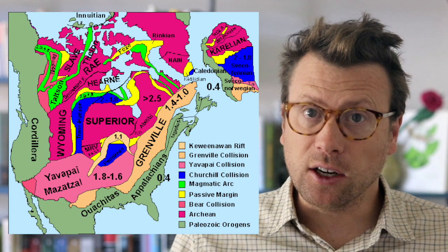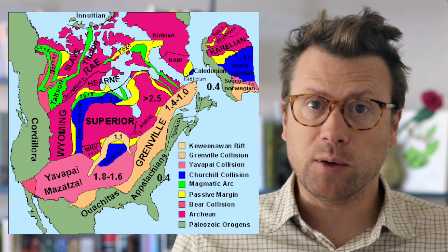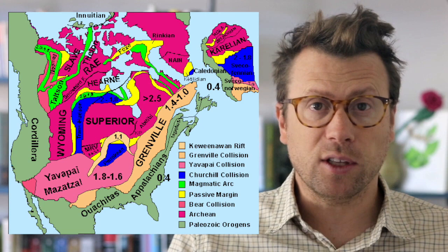The next layers are slightly younger terrains like the Yavapai, Mazatzal, and Grenville provinces, added to North America between one and two billion years ago. The youngest layers — the skin of the onion — are the mountain ranges surrounding Laurentia, including the Appalachians to the east, the Ouachita Mountains to the south, and the Cordillera to the west.